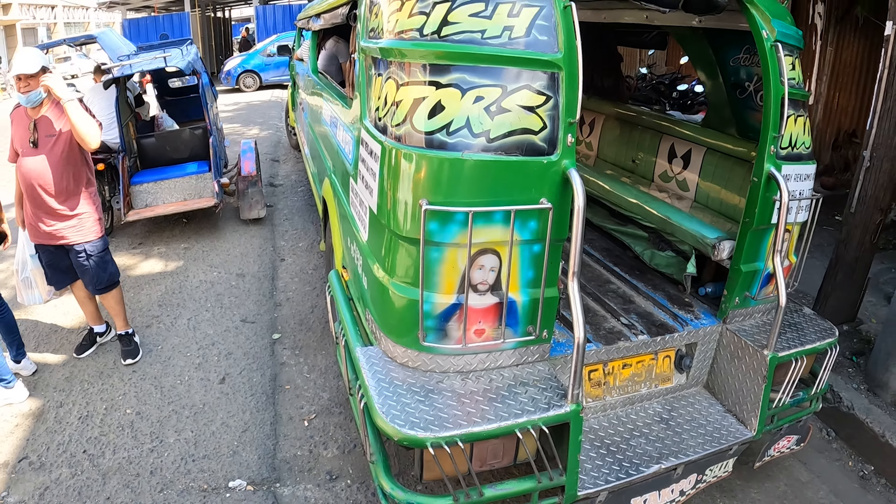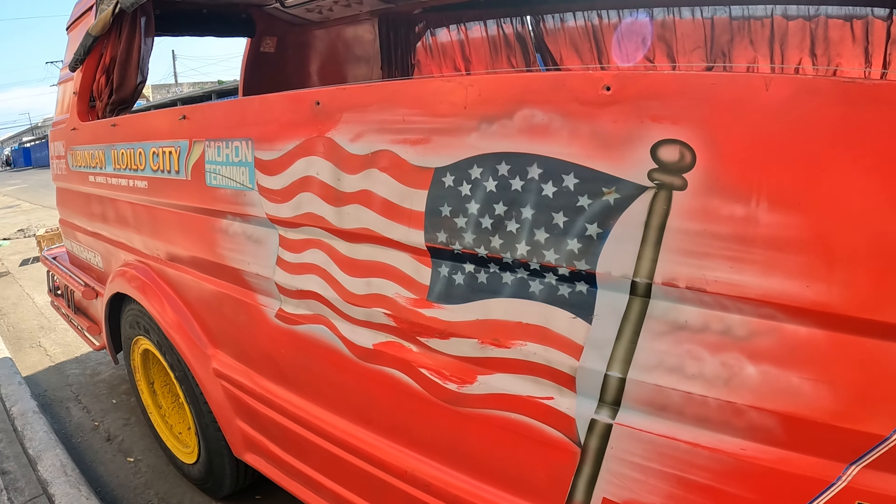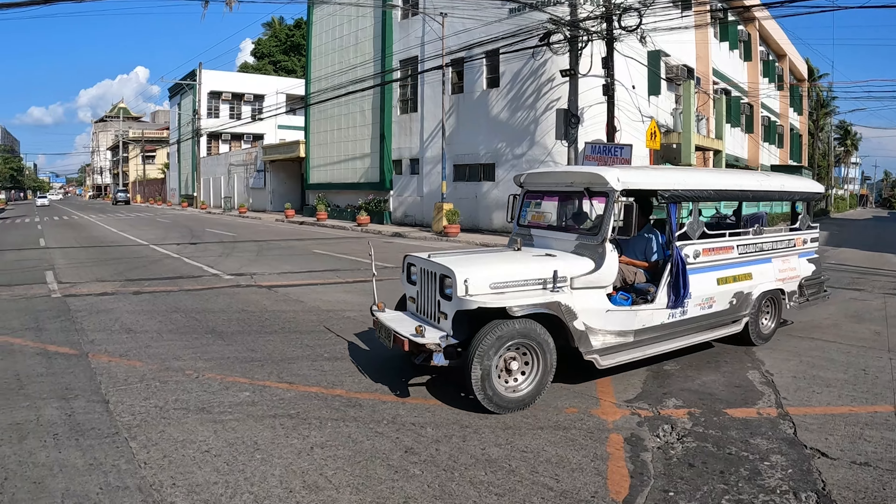The thing with Jeepneys is they are all unique — they come in all shapes, sizes, colors, and they've all got customizable graphics.